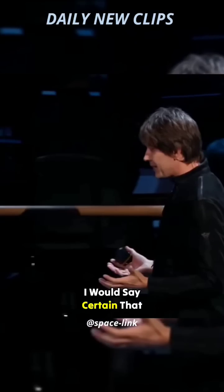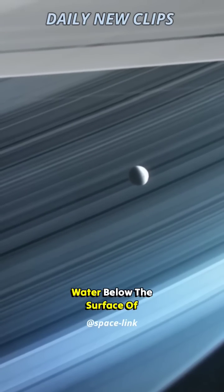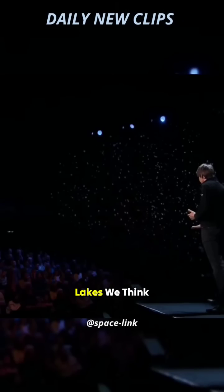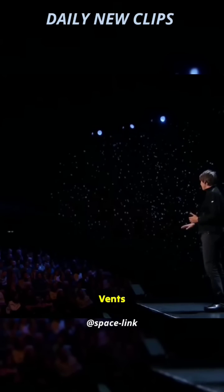We are now, I would say, certain that there are lakes of liquid water below the surface of Enceladus. And on the floors of those lakes, we think there are geological systems called hydrothermal vents.